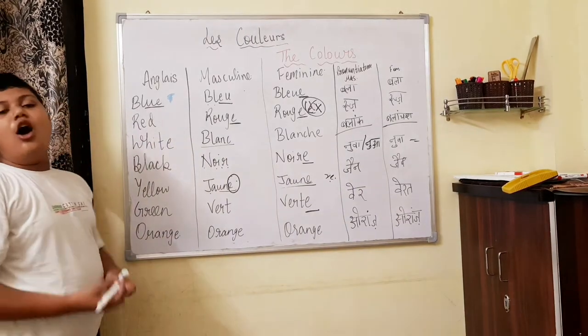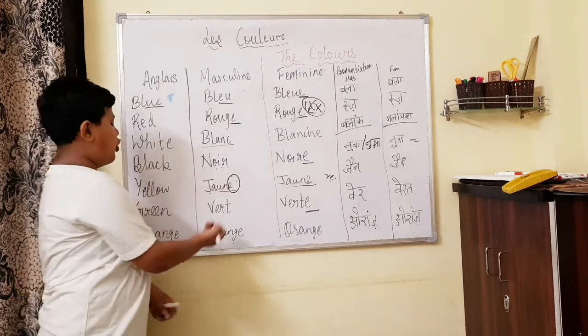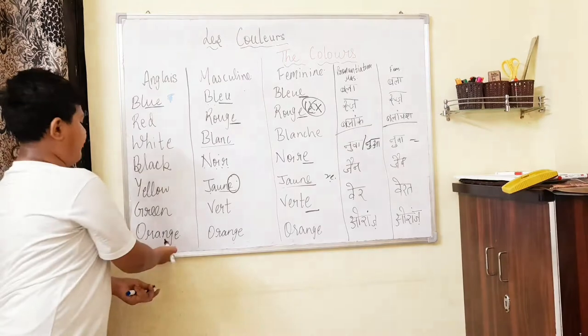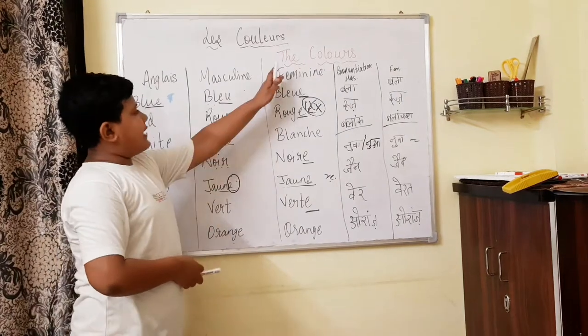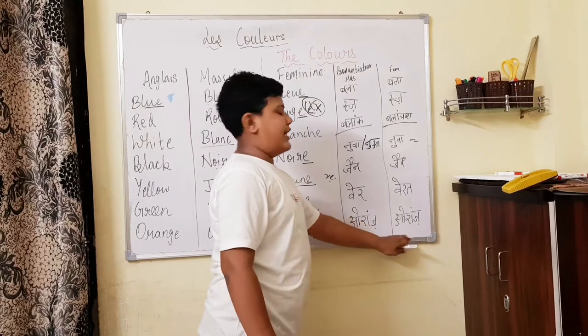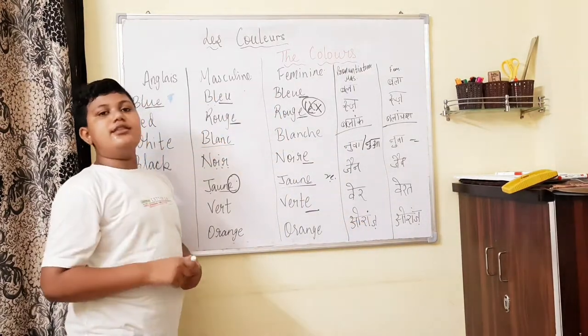Orange — in masculine we say 'orange', O-R-A-N-G-E, which is the same spelling as in English. The feminine is also 'orange'. The pronunciation is different in French: 'orange'. You can pause the video and note it down.